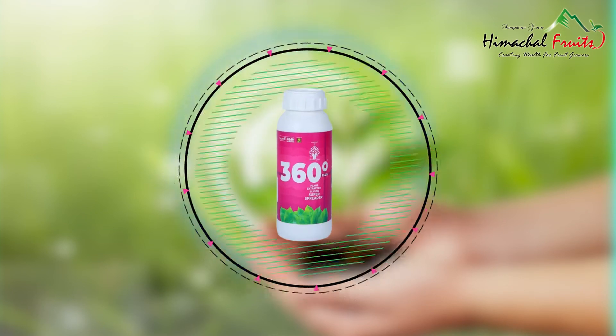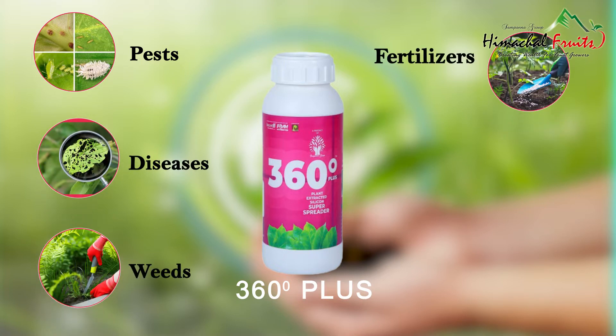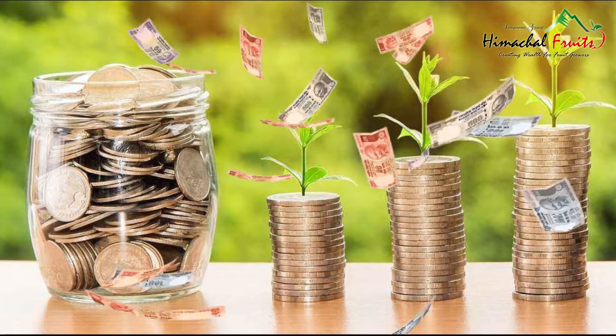With 360 Degree Plus, you will be able to control pests, diseases, weeds, fertilizers, bio fertilizers and growth promoters more effectively and save money compared to conventional methods.